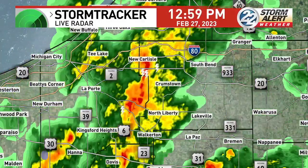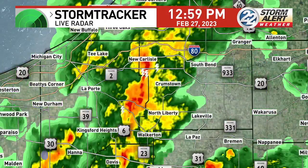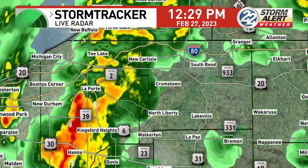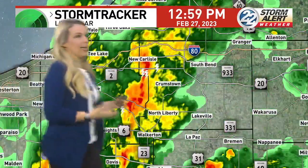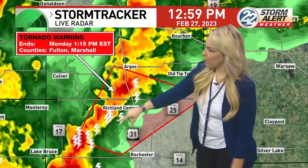We're getting no damage reports from La Porte County police from the earlier tornado warning — that's good news. We don't want anything major. Still under the tornado warning farther south. Back down to Fulton and Marshall counties where the warning is still in place. You can see lots of thunder and lightning — those are the lightning bolts on radar. This is truly a severe thunderstorm warning with the possibility of a tornado as well.